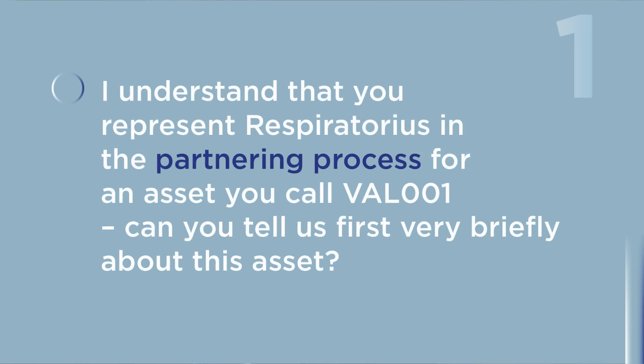I understand that you represent Respiratorius in the partnering process for an asset you call Val001. Can you tell us, very briefly, about this asset?